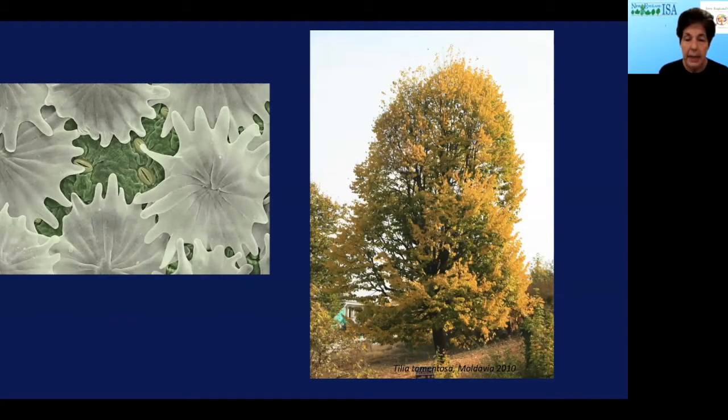Here's another avoidance mechanism — the silver linden, Tilia tomentosa, a beautiful tree. If you look carefully at the underside of the leaf, which is fairly white (hence the name silver linden), you'll see trichomes or hair-like structures on the back. You can also see the stomates, where water is lost and CO2 comes in. Those trichomes are actually shading and covering some of the stomates, so water loss is reduced. That's an avoidance mechanism — it's telling you why the undersides of silver linden leaves are white.